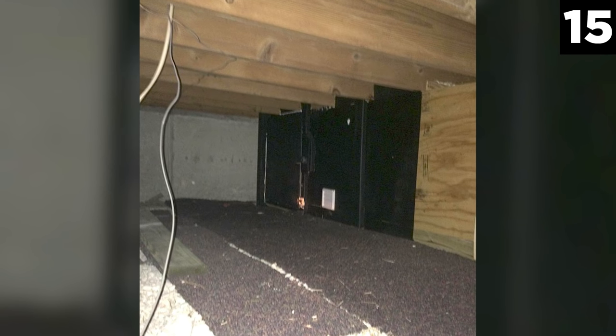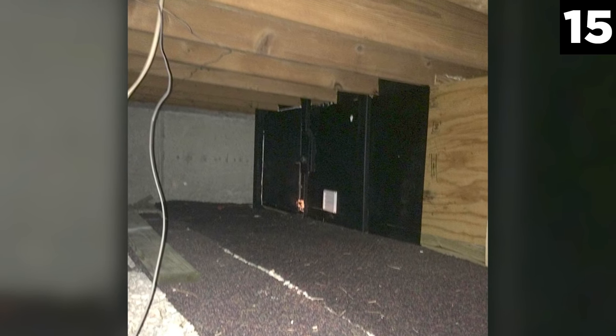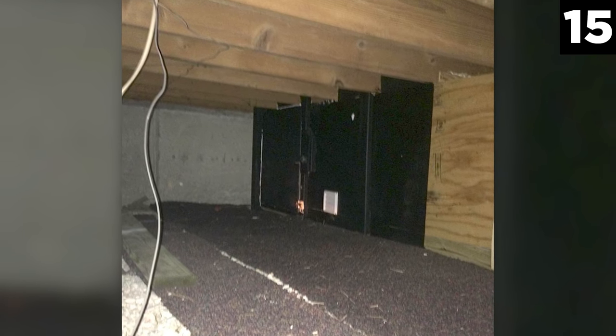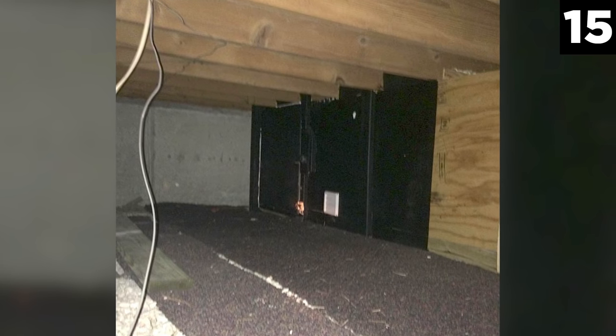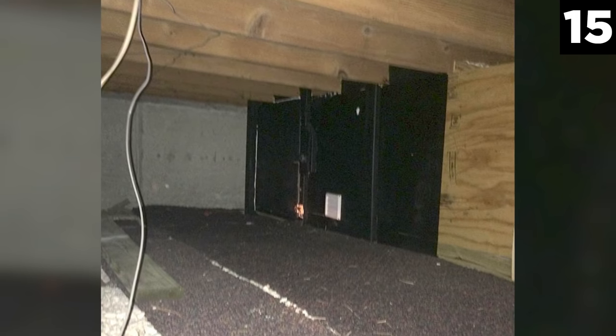Number 15: The Mystery Stash in the Attic. This creepy mystery stash might serve as clues for the likes of Sherlock Holmes. A new homeowner found that an attic's crawl space led to a secret room. What was in that room? Just what any mystery would call for — a locked briefcase and a safe.